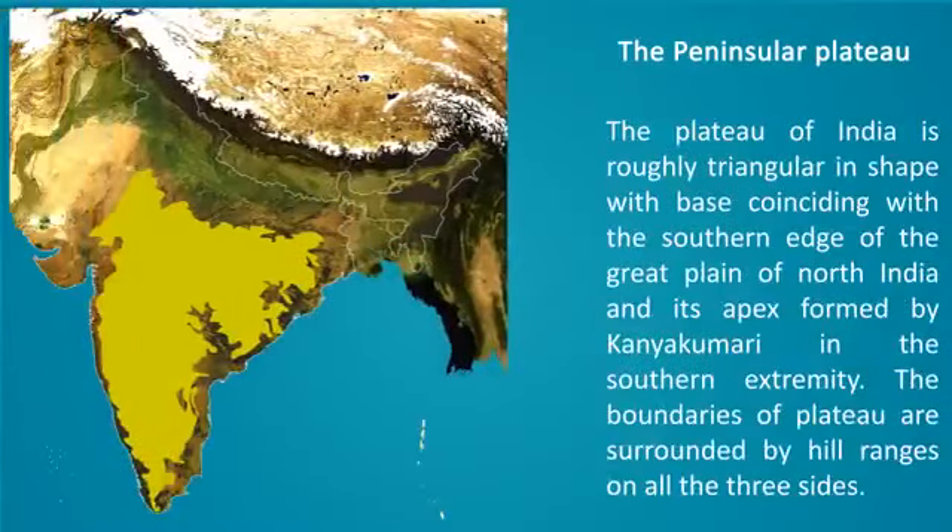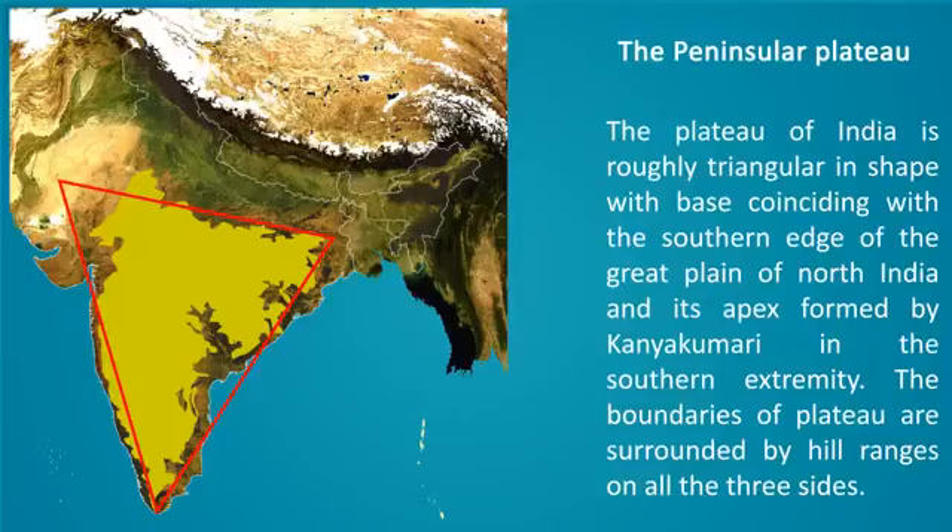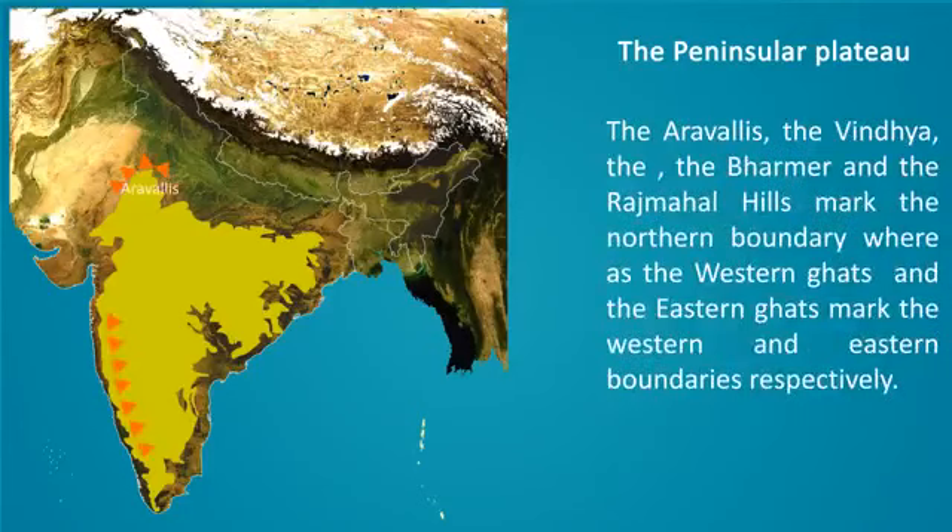The Peninsular Plateau. The Plateau of India is roughly triangular in shape, with its base coinciding with the southern edge of the Great Plain of North India and its apex formed by Kanyakumari in the southern extremity. The boundaries of the plateau are surrounded by hill ranges on all three sides. The Aravallis, the Vindhyas, the Bhanrer, and the Rajmahal Hills mark the northern boundary, whereas the Western Ghats and the Eastern Ghats mark the western and eastern boundaries respectively.